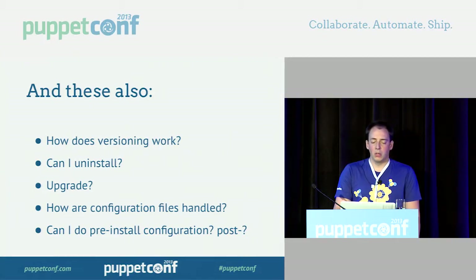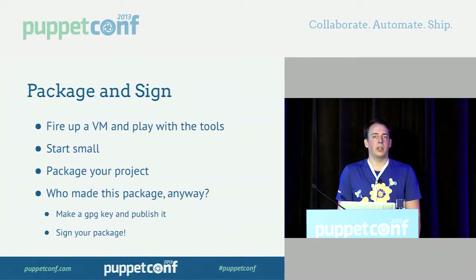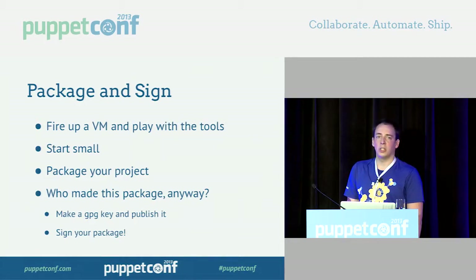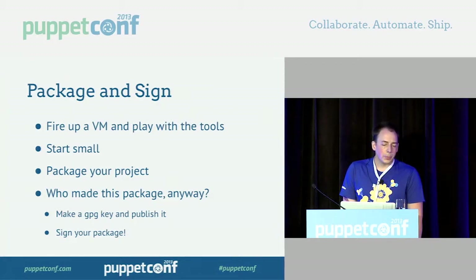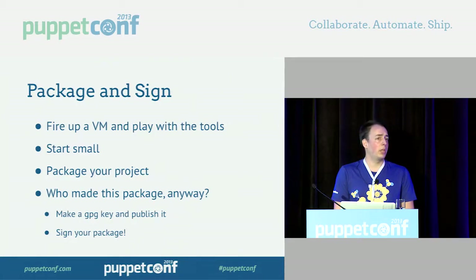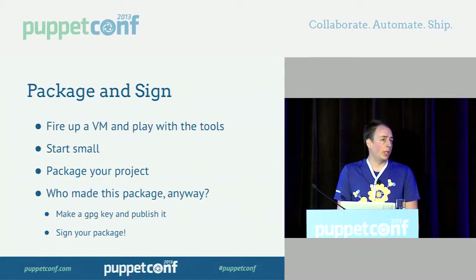Once you have all those answers, bring up a VM, play around a bit, get your feet wet, and figure out how that OS works. Then take a small pet project like Hello World and try to package it up — see how that goes. Or if your distro has source packages, download those, look at the contents, see if there are small improvements to make, rebuild it, and see if it still works. Then take your actual project and start packaging it.